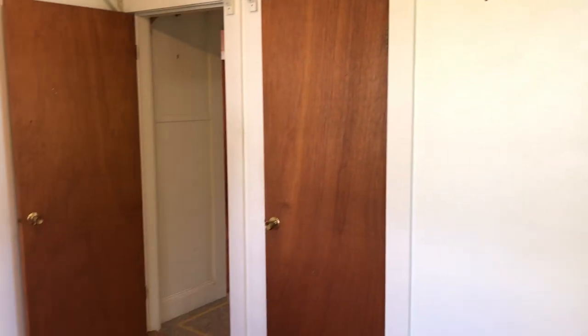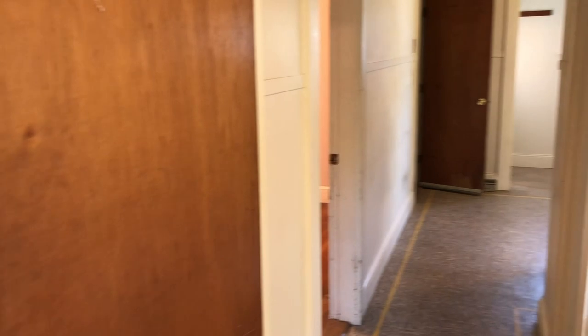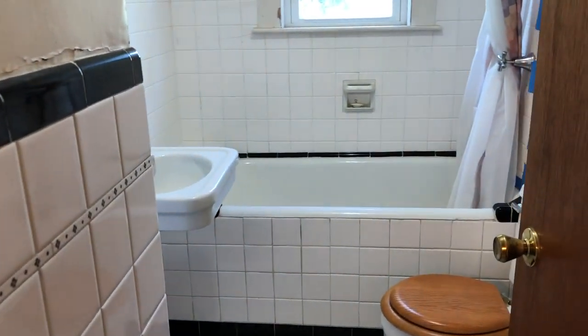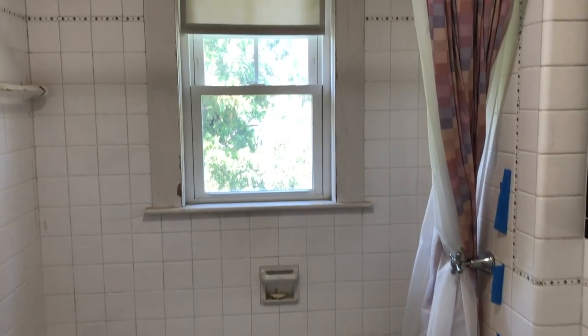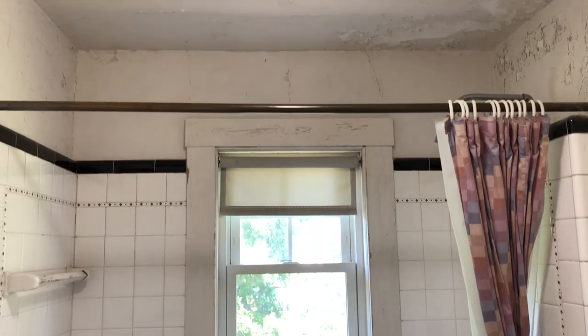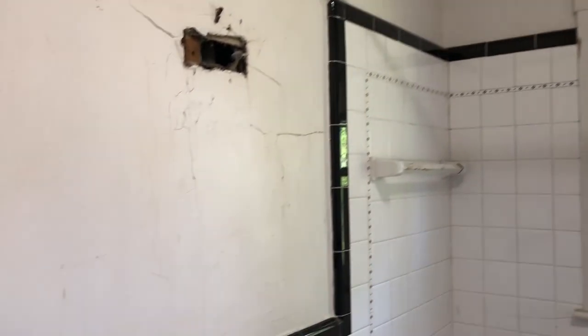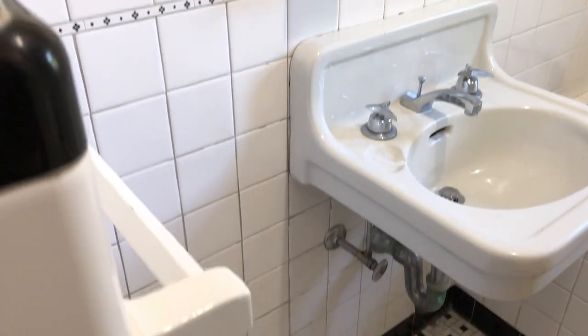Horsehair plaster walls — you know what that means. It's gotta be handled gingerly here. Look at the detail in this bathroom. This is a mud job — absolutely spectacular in its day. But no exhaust fan — look what happens. I told you, horsehair plaster. What a mess, but look at that beautiful detail. I love that.